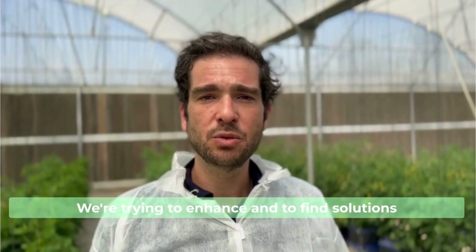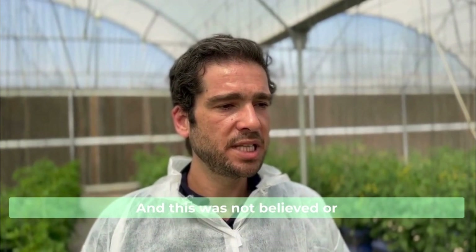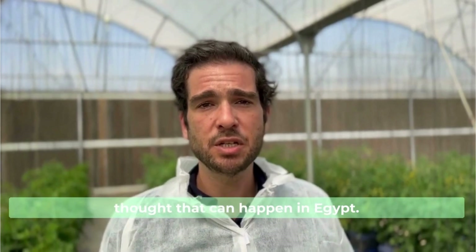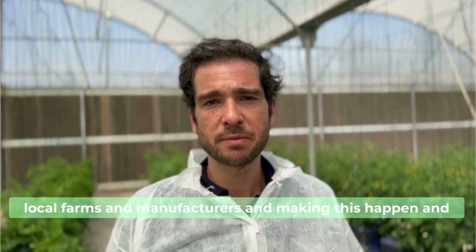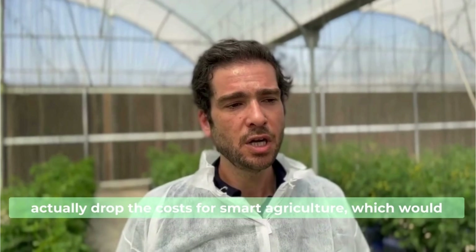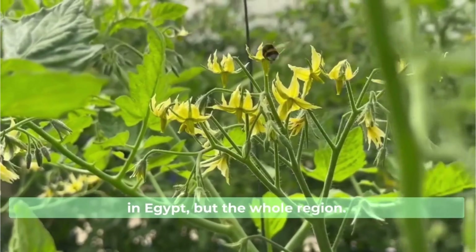We're trying to enhance and find solutions locally throughout the supply and value chain. This was not believed or thought could happen in Egypt. But now we're working with local suppliers, workers, local farms and manufacturers, and making this happen — actually dropping the costs for smart agriculture, which would encourage and help this whole industry grow, not only in Egypt but the whole region.